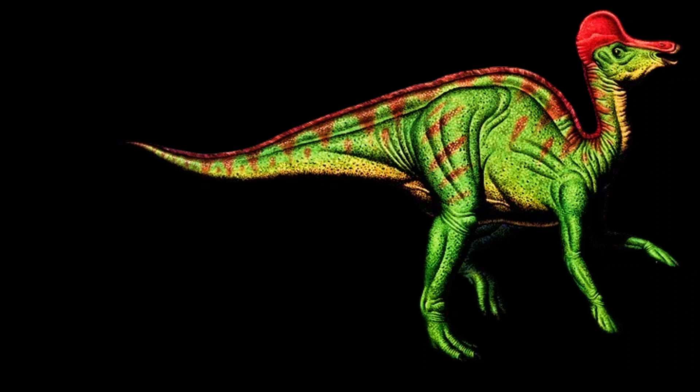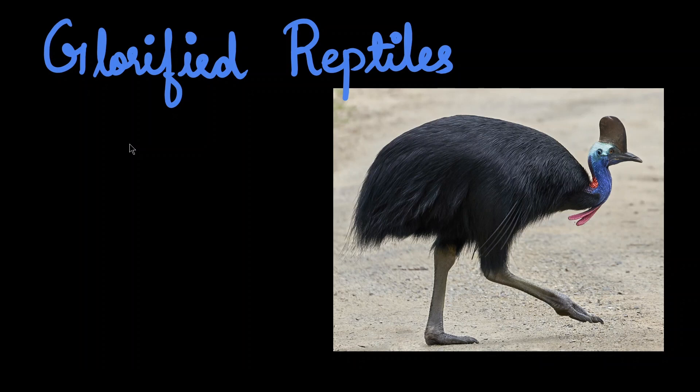Say hi to Corythosaurus casuarius, the helmet lizard. What if it becomes a little smaller? Slowly and slowly, it became into this — Cassowary, a flightless bird. Birds are called glorified reptiles. It's interesting how birds have directly evolved from dinosaurs. They look so similar, yet they look so different. Let's use this video to learn more about birds.